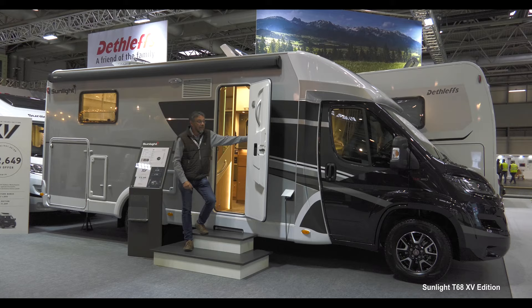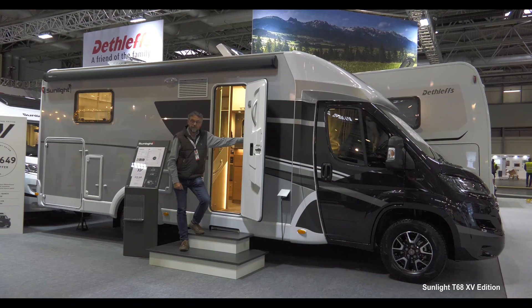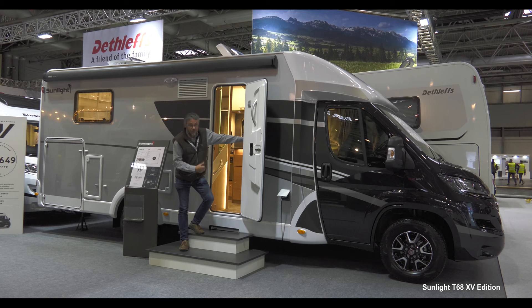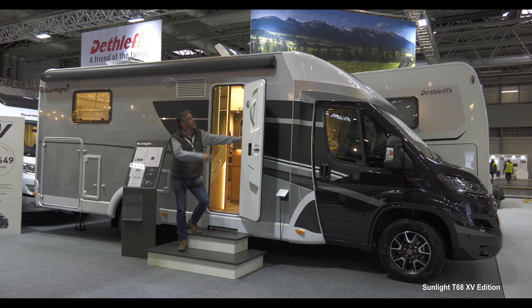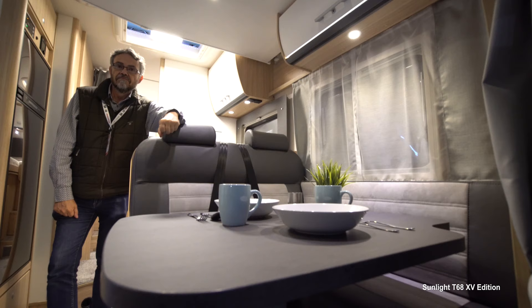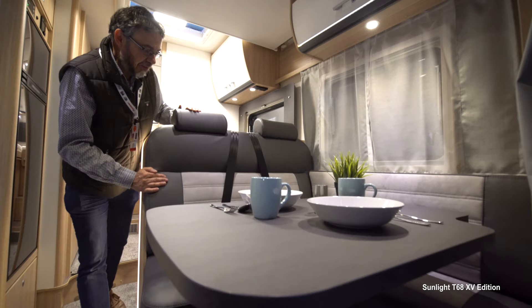This is the XV Edition version of Sunlight's T68. XV because Sunlight is celebrating its 15th anniversary this year, and the XV Edition gives you over £11,000 worth of extra kit included in an on-the-road price that's still under £60,000. You get the black cab, silver sides, the awning, satellite dish and loads more. The multimedia pack with reversing camera and the chassis packs are standard, as is this rather nice duo-finish upholstery.